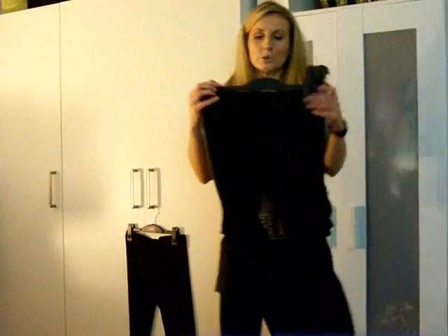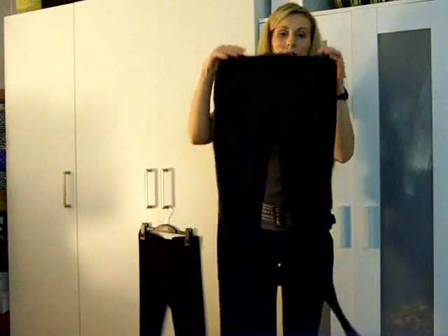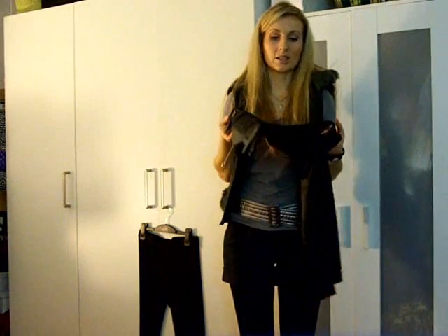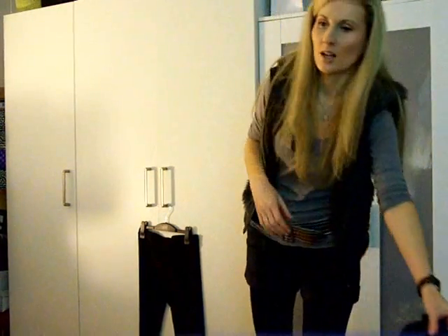I would also like to show you these here which are really really popular right now. They are leggings but they are leather-looking, and as you can see they have back pockets as well. They have elastic bands — no zips, no buttons, you just slip them on. Depending on your body type you can wear them with shorter tops because they have back pockets and they really look like a very tight pair of leather pants, so you don't have to wear long dresses or sweater dresses.